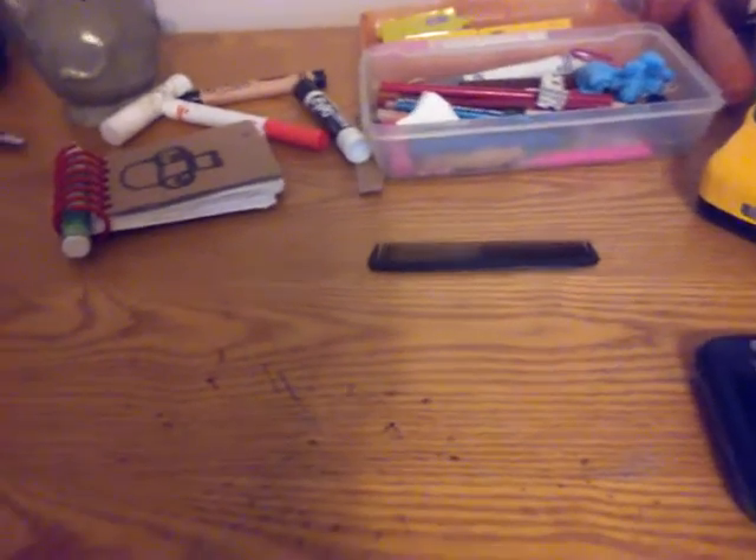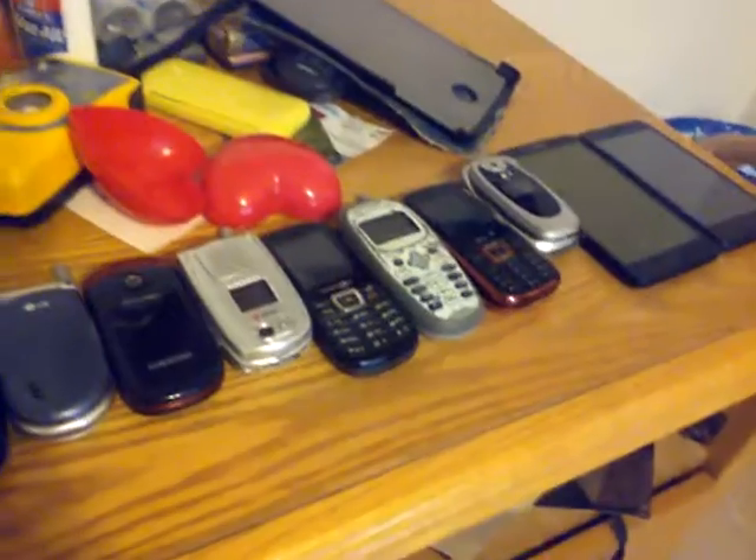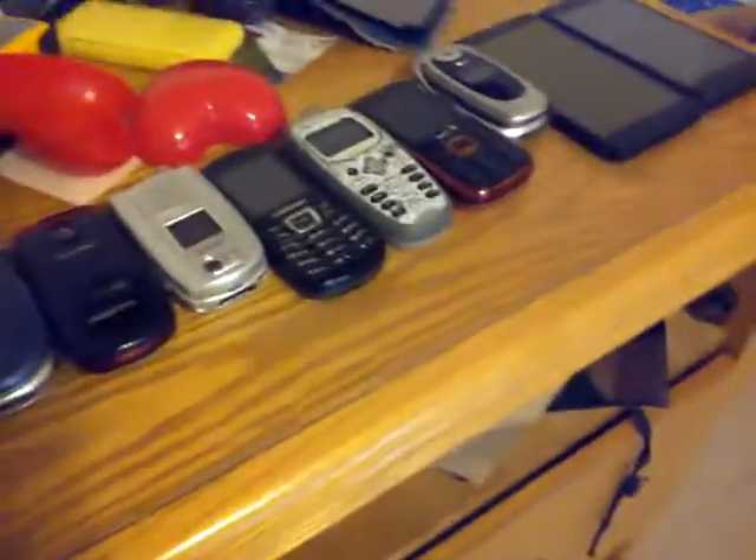What's up YouTube? Welcome back to another video. Today I'm going to show you guys which of my phones work. These phones here, they work. No issues with them whatsoever. They power on and power off and everything.